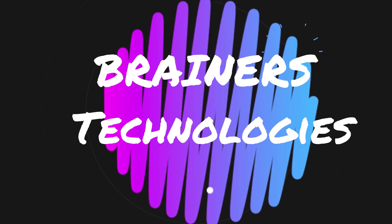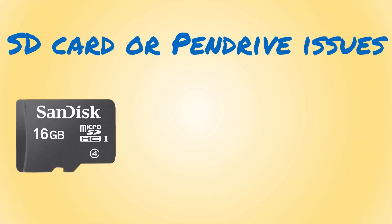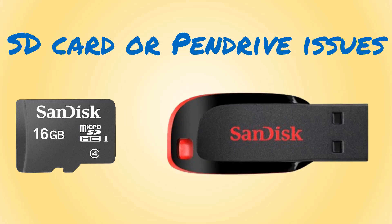Hello my dear friends, welcome to Brainer's Technologies. Frequently, a lot of users have reported issues with their removable storage devices, such as SD card or pen drive.